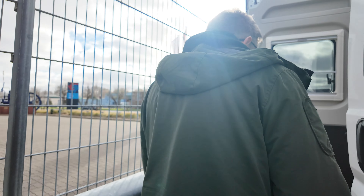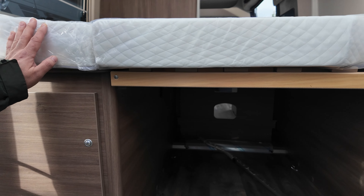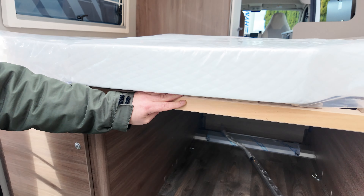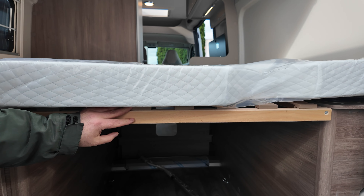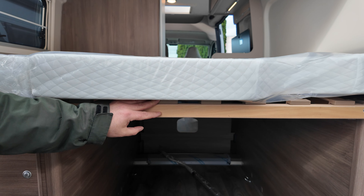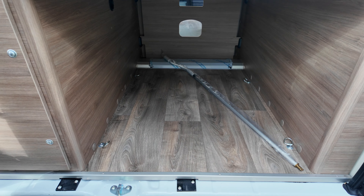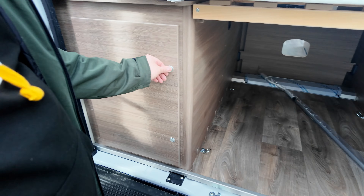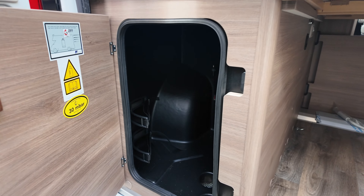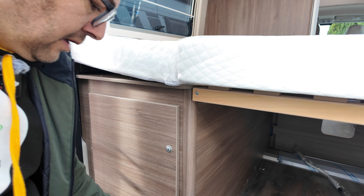Frischwassertank. Im Heckbereich eine zweiflügige Tür. Der Vorteil bei Kastenwagen ist, man kann dieses Brett herausnehmen und im Alltag auch wirklich sperrige Sachen transportieren. Oder wenn man in den Urlaub fährt und die Fahrräder nicht außen transportieren will, nimmt man das heraus und hat vier Fahrzeugösen, sodass das Fahrzeug im Alltag gut zu gebrauchen ist, um Fahrräder zu transportieren. Dann haben wir hier unter dem Kasten Gasflaschen.